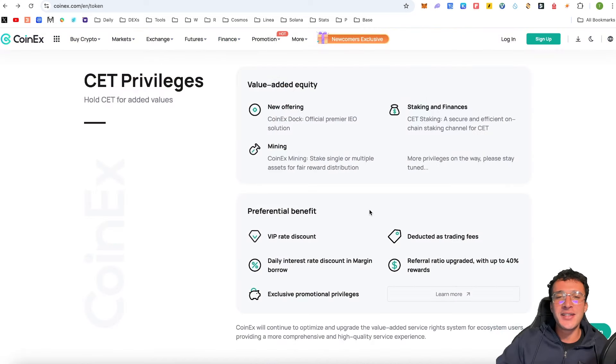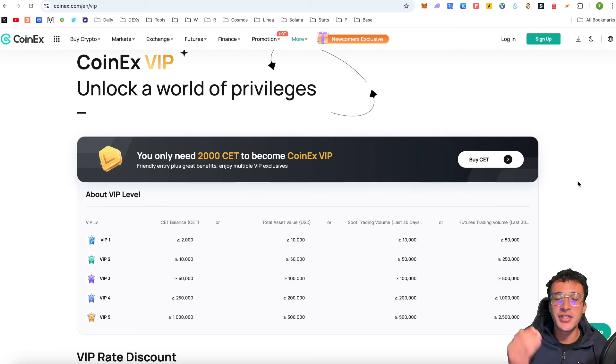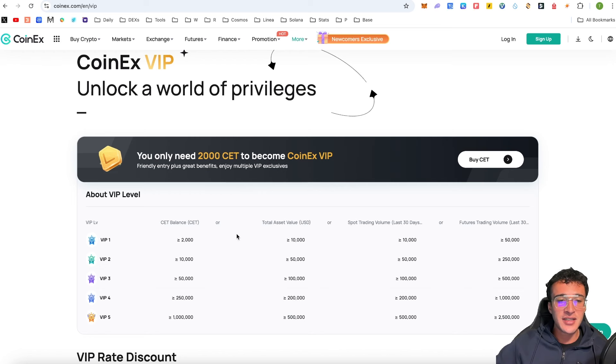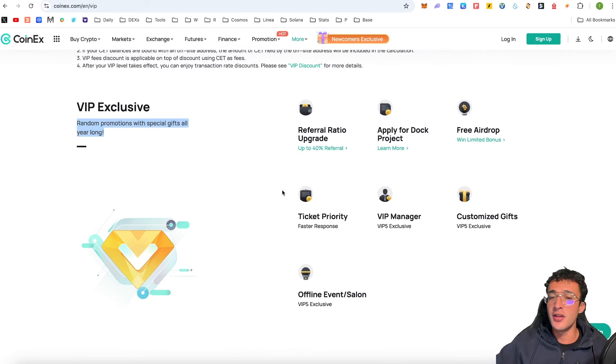By holding CET you get incredible VIP rate discounts, daily interest rate discounts in margin borrowing, exclusive promotional privileges, deducted trading fees, and referral ratio upgraded with up to 40% rewards. You only need 2,000 CET to become a CoinX VIP, with different tiers up to over 1 million tokens giving different privileges. On top of discounts and features, you will get random promotional gifts with special gifts all year long.